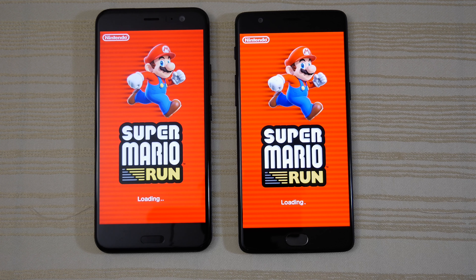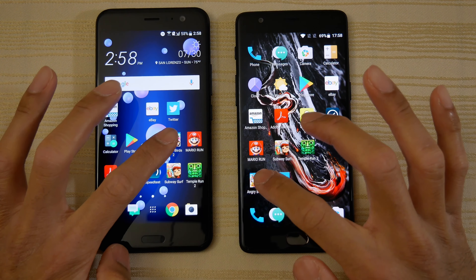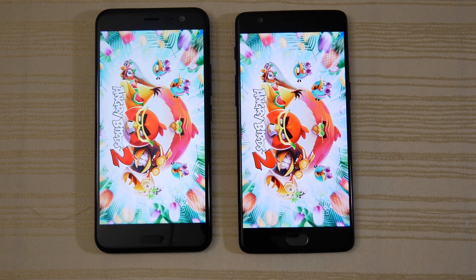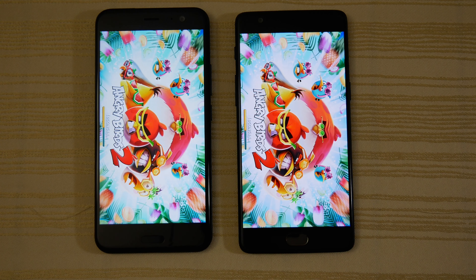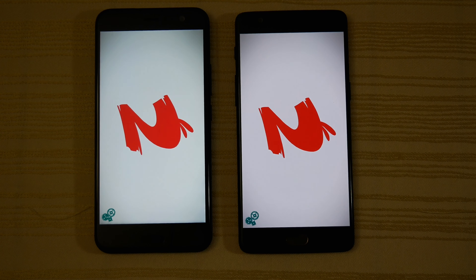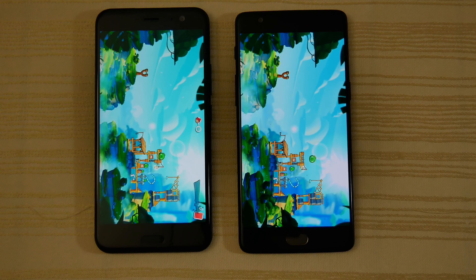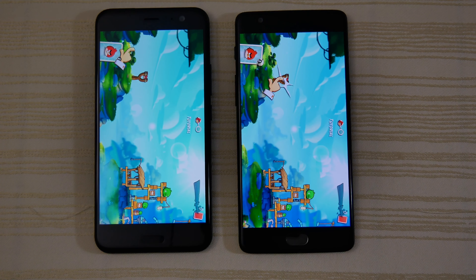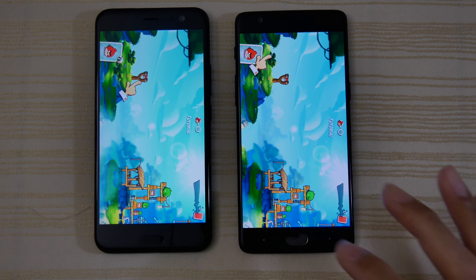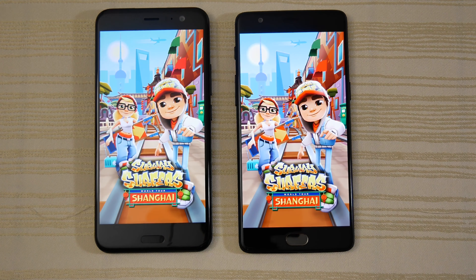Let's open some games. First up, Mario Run — maybe the U11 was just a tad faster on that one. Next up, Angry Birds 2. The 3T takes the lead. Will the U11 catch up? And the U11 does catch up, a split second faster here. But really both devices are very similar right now in terms of performance.